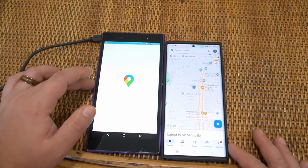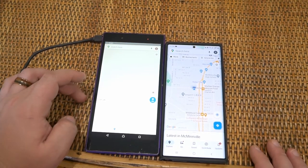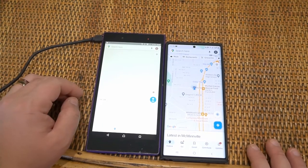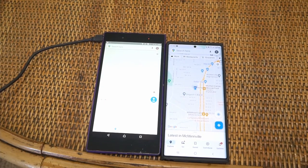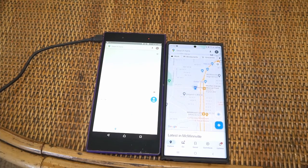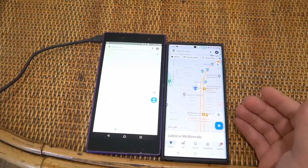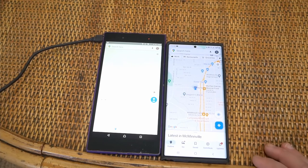Modern phones just load so quickly it makes your head spin — and this is still loading. I just thought it was kind of interesting to take the two and see what's changed. This is what was 'Ultra' in 2013, and this is what 'Ultra' means today. Even this Note 20 is out of date — the S22 Ultra is coming out very soon.